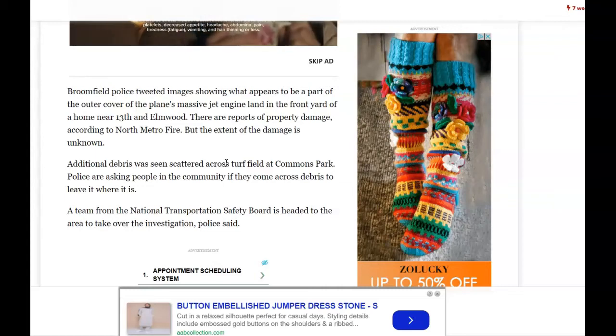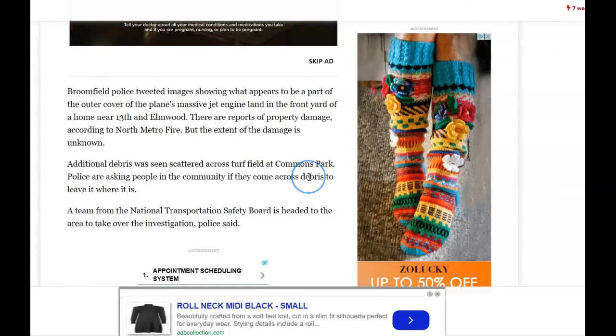Additional debris was seen scattered across a turf field at Commons Park. Police are asking people in the community that if they come across the debris, leave it where it is. Don't try to sell it on eBay.